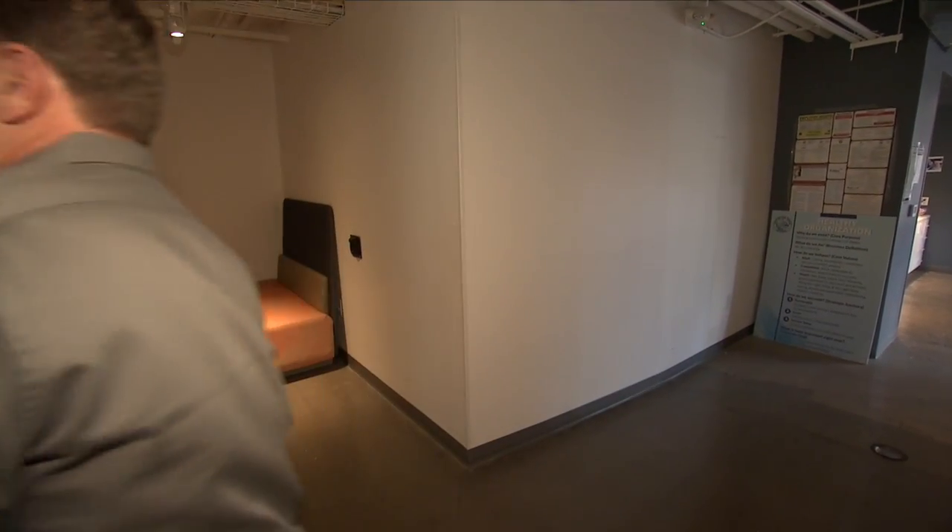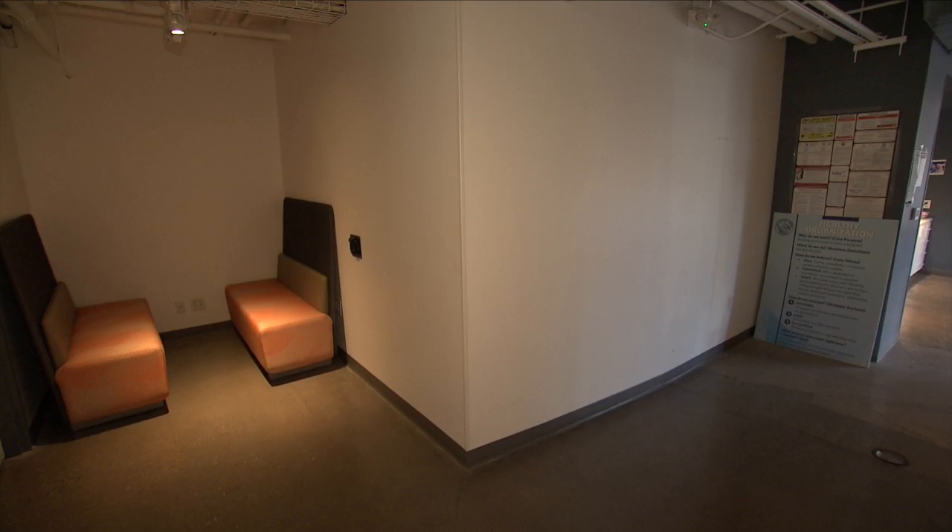Reporting for KCLV, I'm Crystal Allen. Hope you enjoyed that story. For more great stories about the City of Las Vegas, don't forget to click on that box.